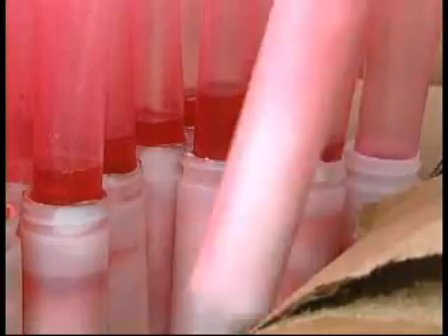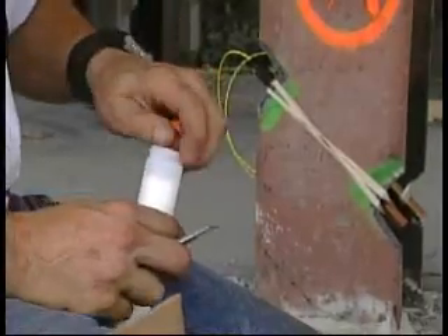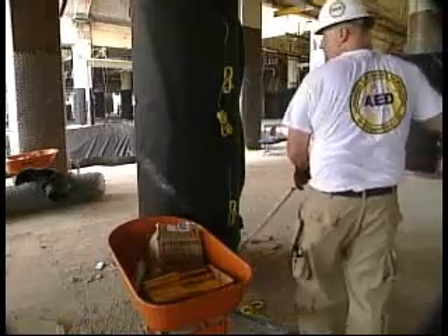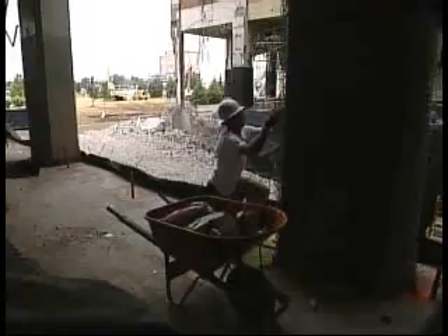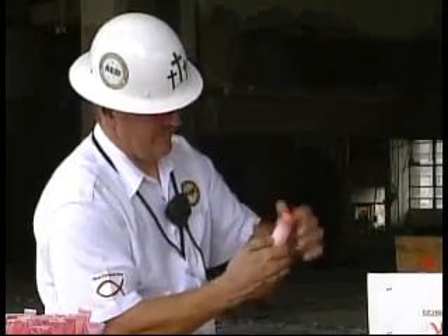Advanced explosives demolition blaster Eric Kelly gets philosophical as he prepares charges for Sunday's demolition of Kodak Park Building 23. Other AED crew members load dynamite into holes drilled in concrete columns. The columns then get wrapped in chain link fence and fabric to hold in the blast.